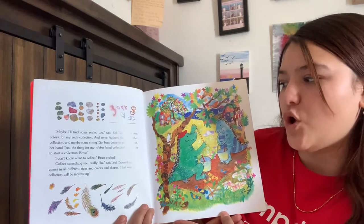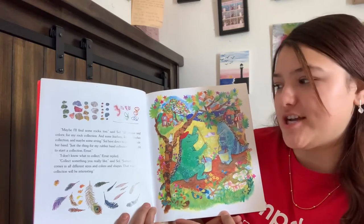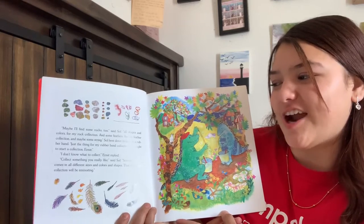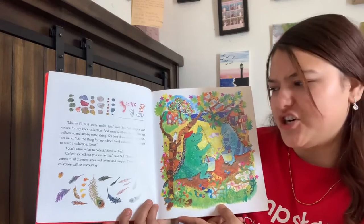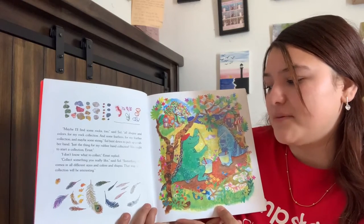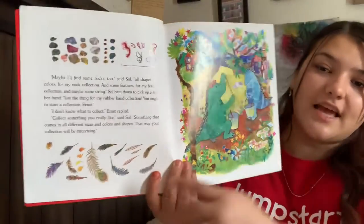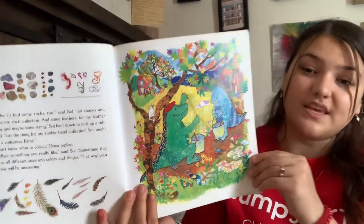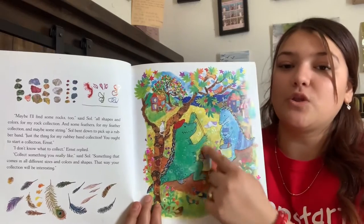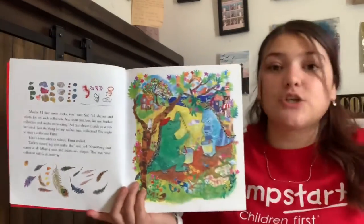'Maybe I'll find some rocks too,' said Sol. 'All shapes and colors for my rock collection, and some feathers for my feather collection, and some strings.' Sol bent down to pick up a rubber band — just things for my rubber band collection. 'You ought to start a collection, Ernesto.' 'I don't know what to collect,' Ernesto replied. 'Collect something you like,' said Sol. 'Something that comes in all different sizes and colors and shapes. That way your collection will be interesting.' Sol likes to collect feathers, rubber bands, and rocks. Ernesto doesn't know what to collect.